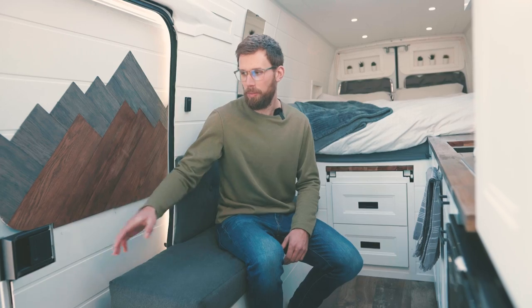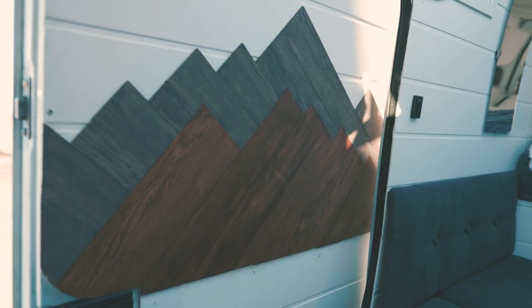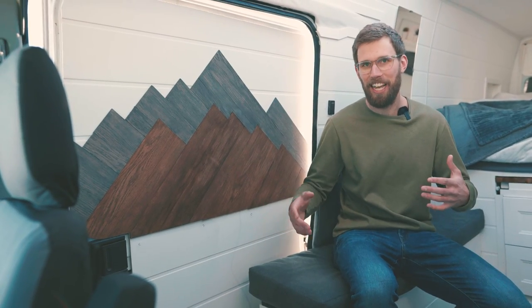Across from the kitchen on the sliding door, we have a big, nice mountain art piece that we really love. It really adds to the space — nice to look at as well.